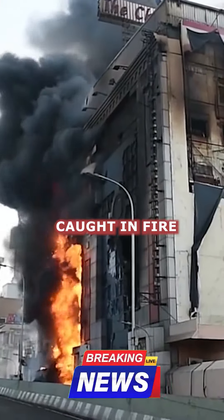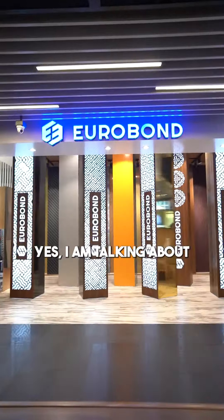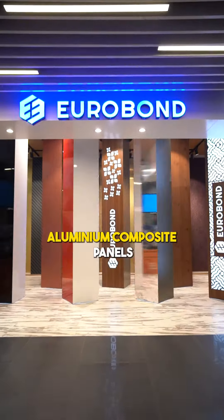Remember getting caught in fire? Do you think one panel could have stopped it all? Let us find out. Yes, I am talking about Eurobond's aluminum composite panels.